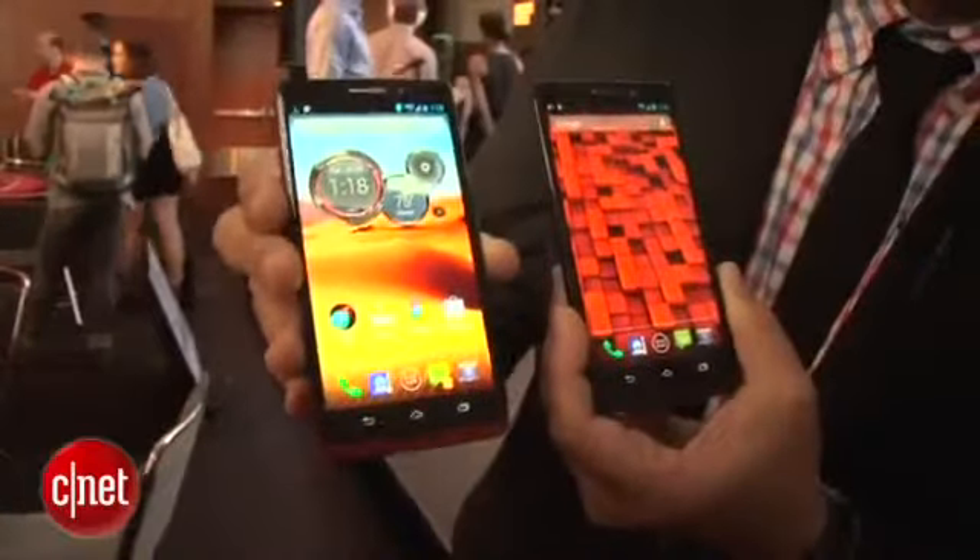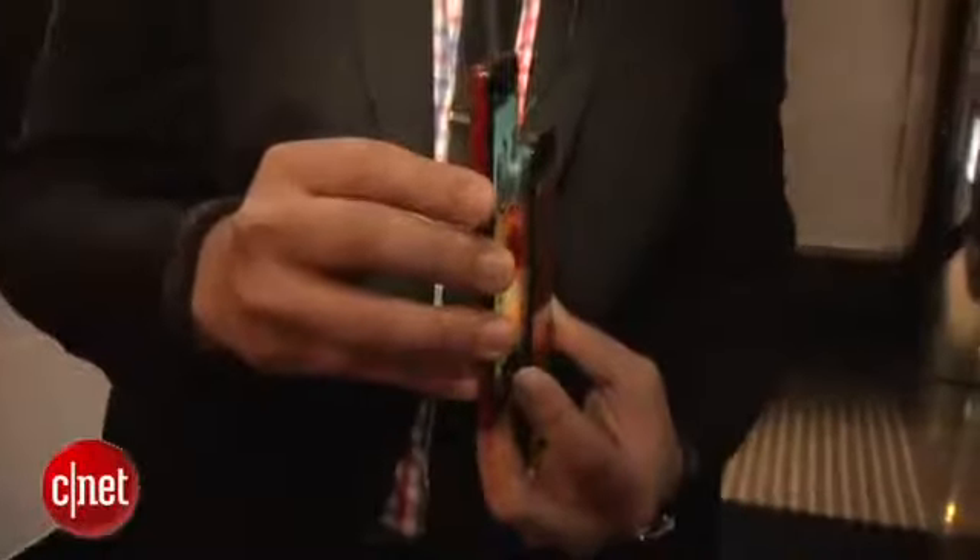This is the Droid Ultra, which, as you can tell, has actually the same screen as the Max, but it has a slightly smaller battery. It's very thin and has less battery life, but it has an extremely thin profile.